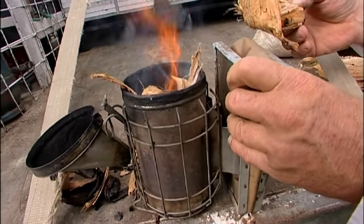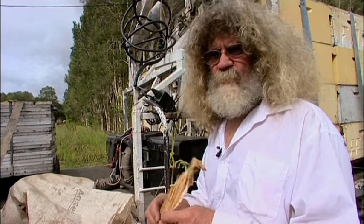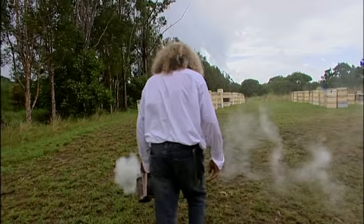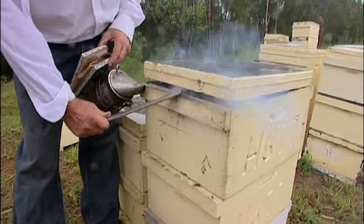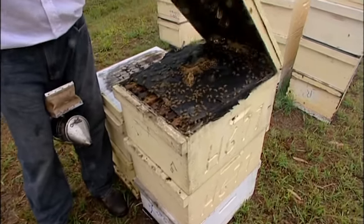We burn tea tree bark in the smoker. If you don't smoke the bees before you work on them, they're more aggressive and they'll come out and get stuck into you. So we just smoke the entrance, then we lift the hive up, put a bit of smoke under it, and then you lift it up and you see all the bees.